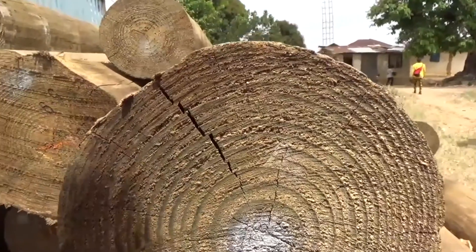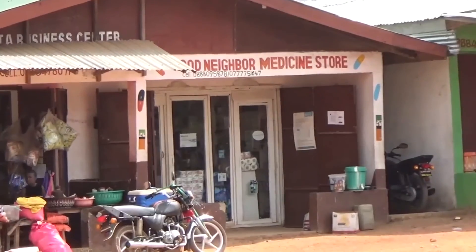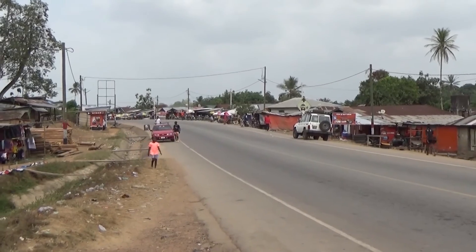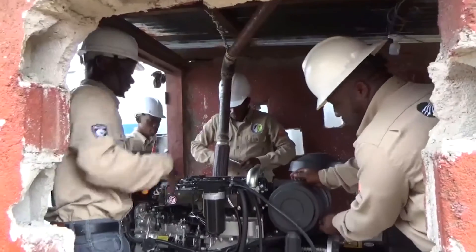TEC is now looking to invest in expanding its generation capacity so that it can provide more households with electricity. Given its past record, this seems like something it is going to succeed at doing.